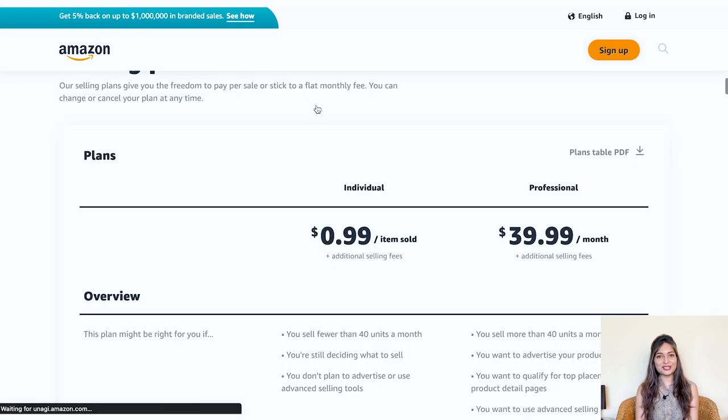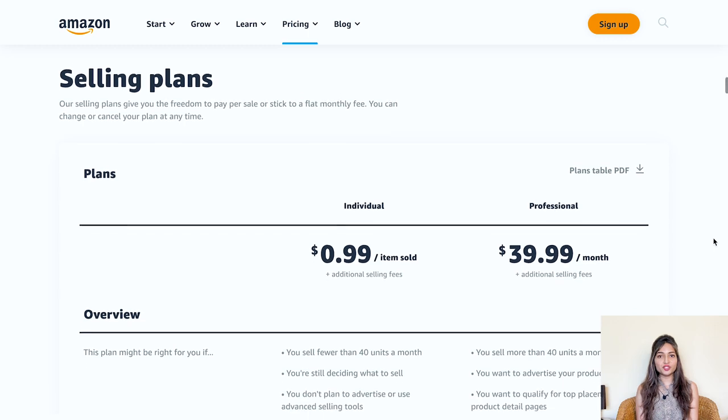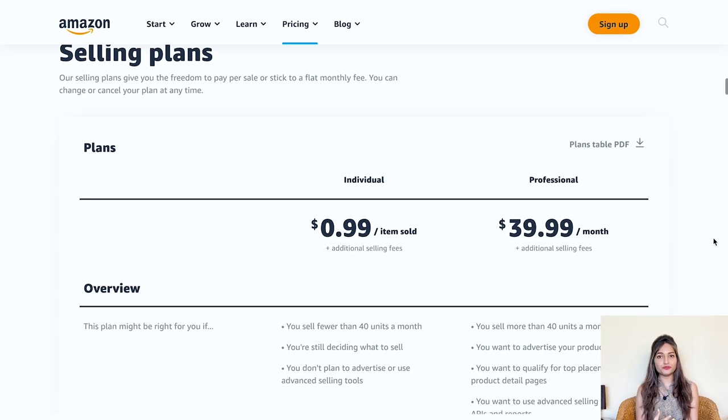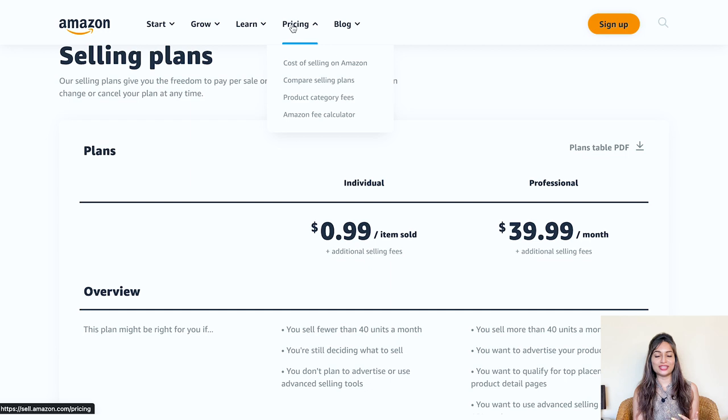Click on the compare selling plans option under the pricing tab. This will take you to a page where you can compare the individual and professional seller accounts side by side. Here's a handy tip: if you click on the orange sign up button right away, you'll be taken straight to the registration page for a professional seller account. On the other hand, if you click on the see pricing link, you can explore the differences between the individual and professional accounts and make your choice accordingly.